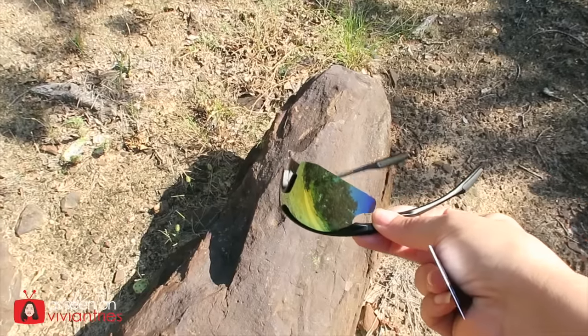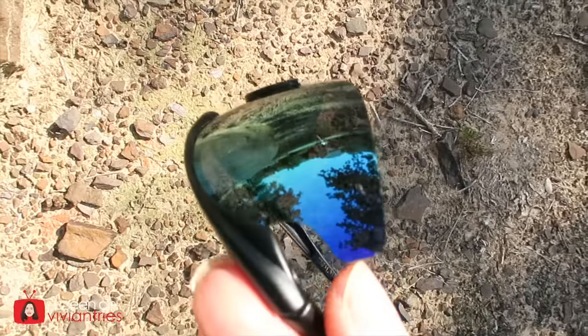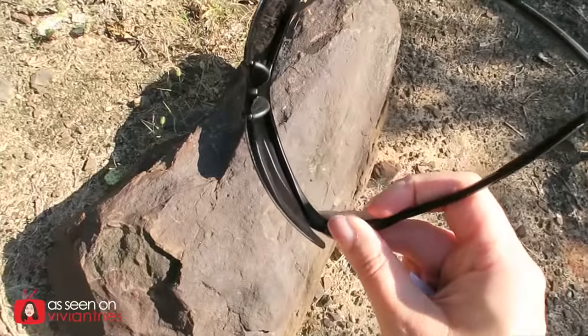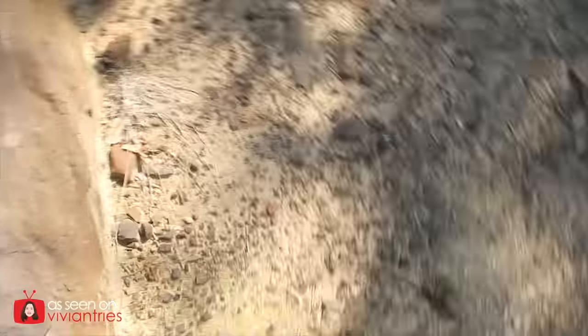I don't totally hate them anymore. Whoa, that sun! They also promised that you could drop them and they would not bust. I'm gonna drop them on this rock to see if they get scratched — ready, one, two, three, go. Okay, looking good. Let's drop them one more time. They're fine. I did see a little bit of an improvement, but it wasn't like, 'wow, these things are HD amazing.'